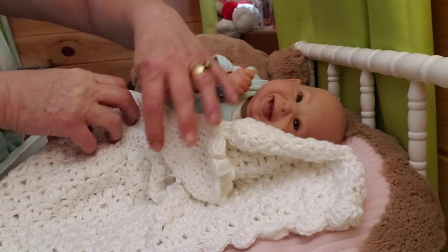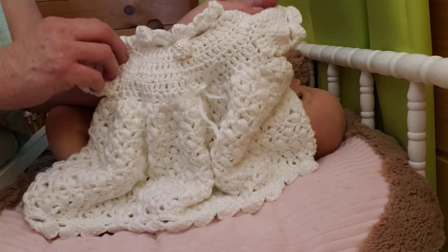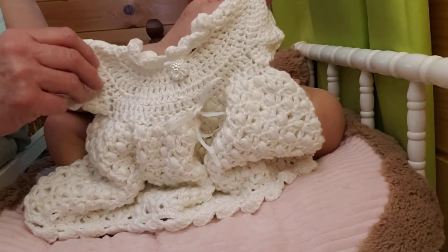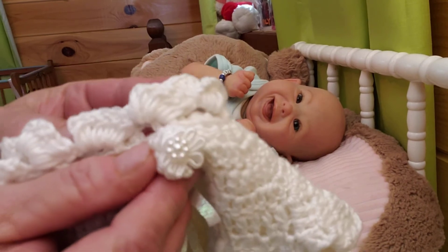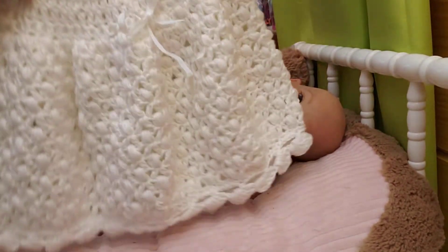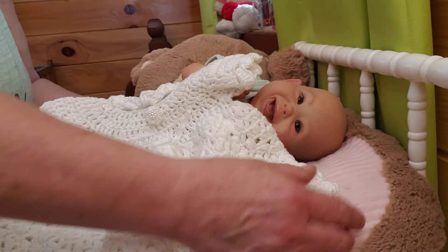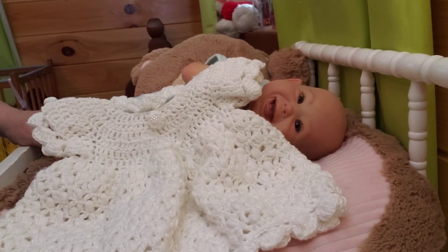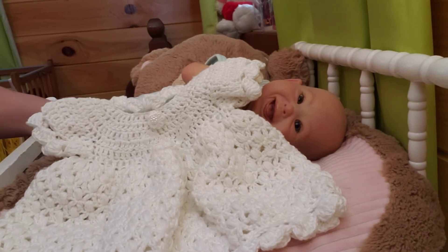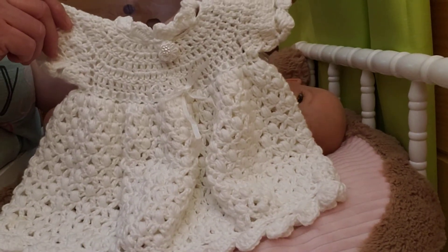I thought I would do this in solid white. I sometimes like solid white items on the babies especially — like little solid white dresses. It shows off their skin tone and color. I love this little button I got at Walmart — very pretty. I've got three dresses made now — very pretty little dresses for the babies, and I'll continue to make them. I'm getting better and better at crocheting them, looking more and more professional. They're all made different — none of them are alike.